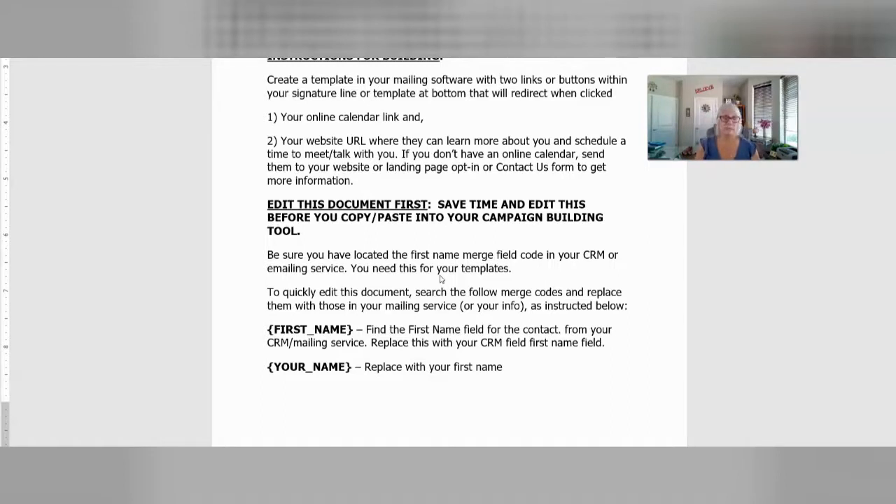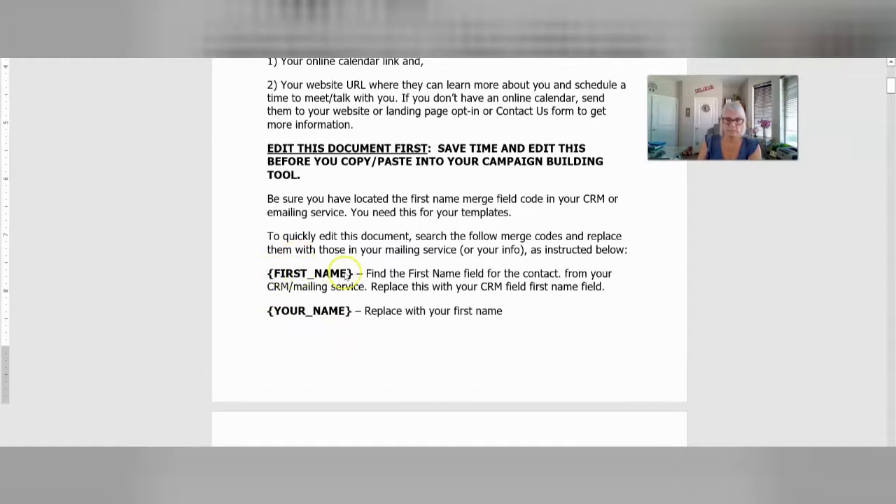Wherever you're getting your list of leads from — your agent list that you're going to be recruiting — first of all, you want to make sure you've got permission to start emailing, because agents will probably complain. Give it a try and see what happens. So you want to first start with search and replace. I have added fields in here already. You're going to want to search and replace this field for the first name. This is totally going to be dependent on what CRM or mailing service you're using. So your first name and your name — this is the first name of the person you're going to be emailing, and this is your name.